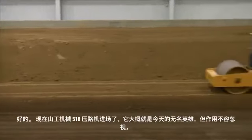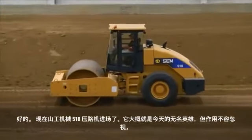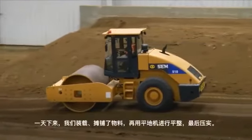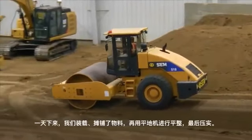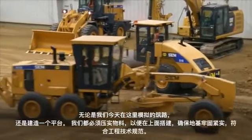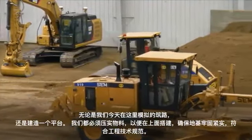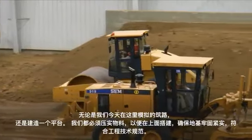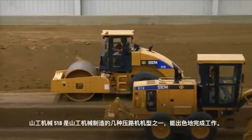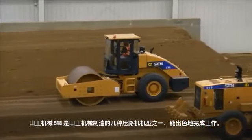We've got the SCM 518 soil compactor coming in — the unsung hero out here today. This machine is extremely important. At the end of the day, once we've loaded the material, spread it out, and finished the grade with the motor grader, we have to compact it. Whether we're building a road or a building pad, we have to compact that material so that as we build upon it, we keep it strong and tight and build it to engineering specifications. The SCM 518 is one of a handful of soil compactors that SCM builds, and it does an excellent job.